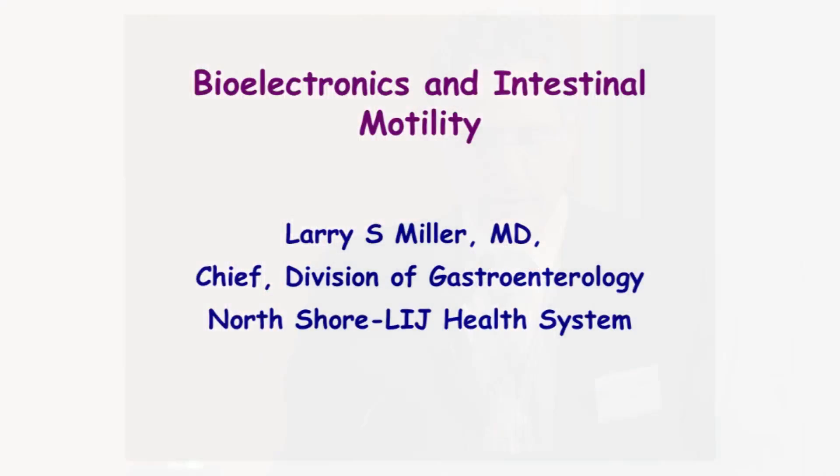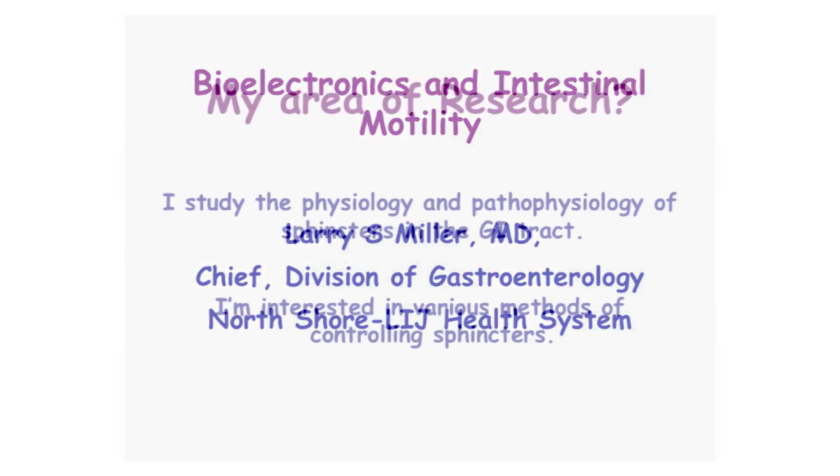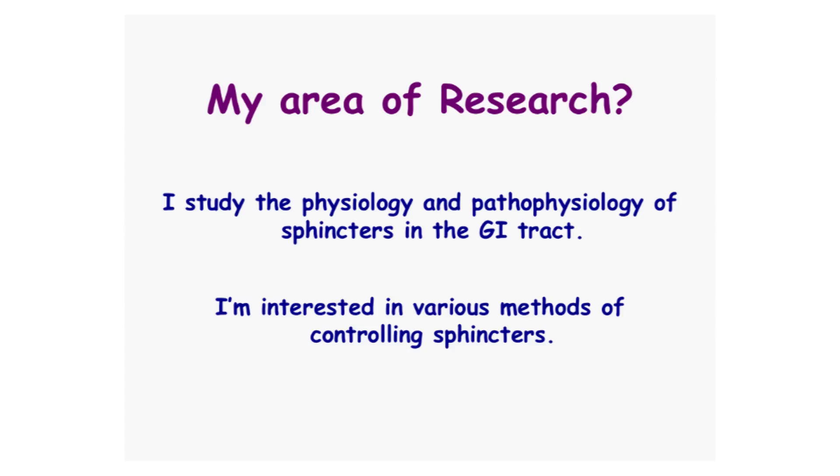My area of research is sphincters. I study the pathophysiology and the physiology of sphincters in the GI tract. I am interested in a number of different sphincters and in how to control these sphincters.